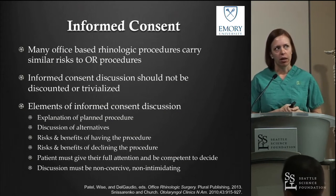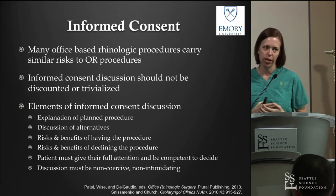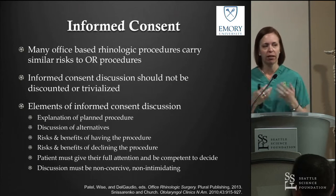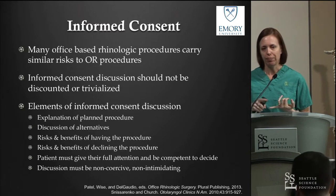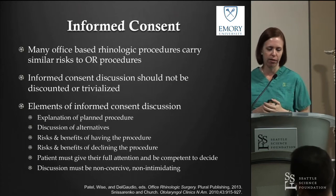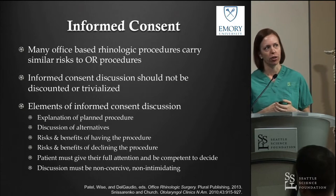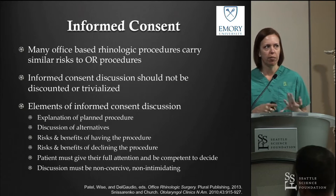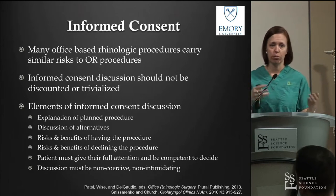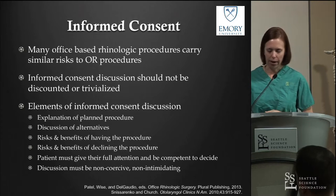A couple of words about informed consent. Many office procedures carry the same risks as what we do in the OR. Just because you're doing something in the office does not mean the orbit or skull base is inherently safe. I don't trivialize the informed consent discussion — the vast majority of it is the exact same discussion I have for OR procedures. The elements include explaining the actual procedure, discussing alternatives, risks and benefits, and ensuring your patient is competent and fully attentive.